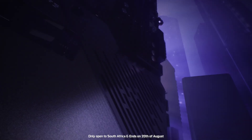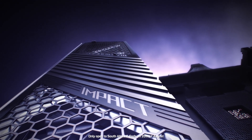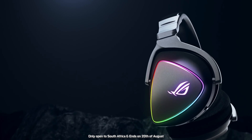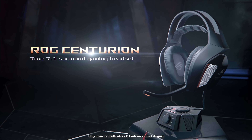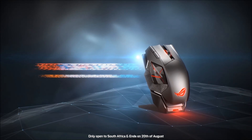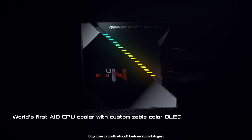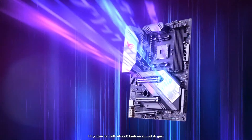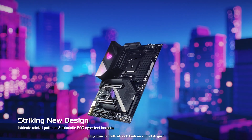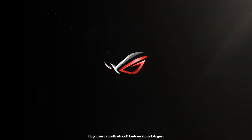To all my South African viewers, you can stand a chance to win some awesome products from ASUS when purchasing any of their X570 motherboards. You can win items like a new 144Hz gaming monitor, an ROG Centurion, a Spatha mouse, or one of their new all-in-one coolers. Just send your proof of purchase to the mail linked below, with the competition ending on the 20th of August.